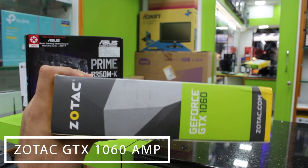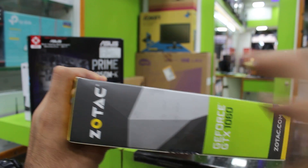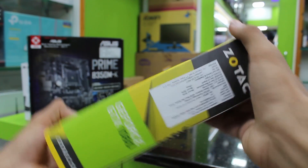For the graphics card we have the Zotac GeForce GTX 1060 AMP Edition with 6 gigabytes of GDDR5 memory, three DisplayPorts, one HDMI, and one dual-link DVI. It has DirectX 12 compatibility, is VR ready, and should really do the job for this build.